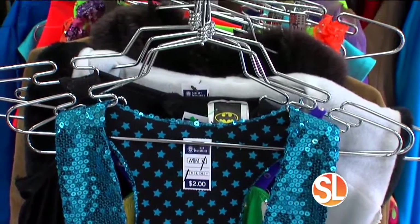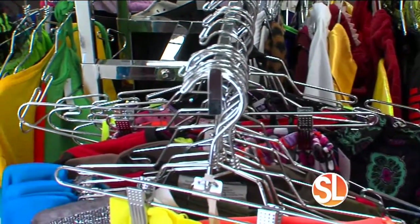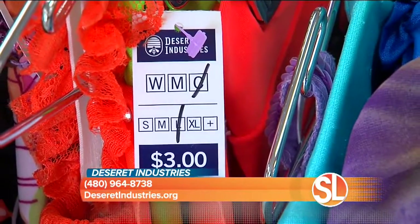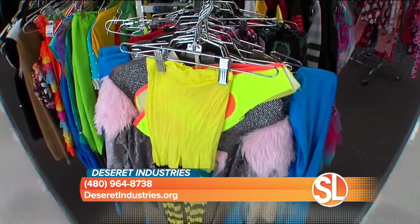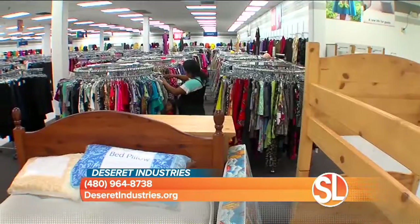They do it yourself — adults come in and might find 70s bell bottoms or a particular blouse that takes them back to the 80s for a party. It's fun for the whole family to come in and mix and match to get a really unique look.